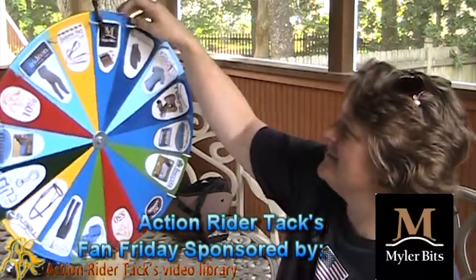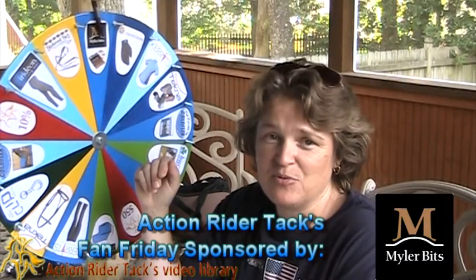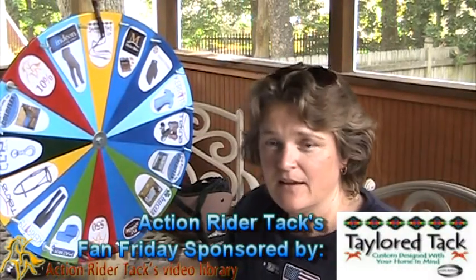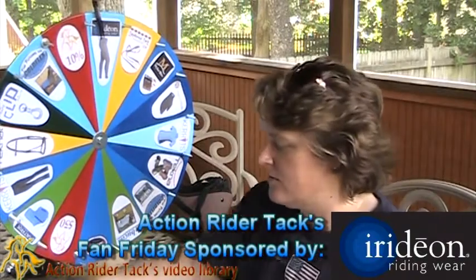This is Myler Bits. Myler Bits is giving you bidding assistance to make sure you get the right bit, a free bit, and their book Level Best for Your Horse. Tailor Tack — this is the Hopi Reins with beautiful inlay. Super easy to clean and looks gorgeous on you and your horse.